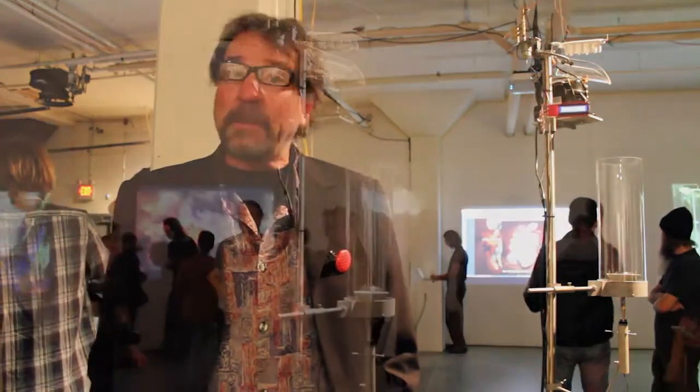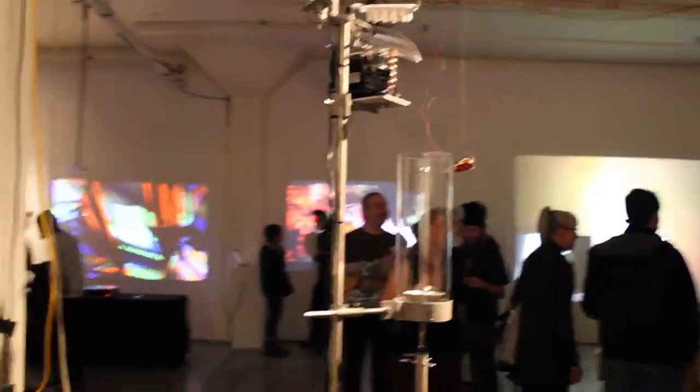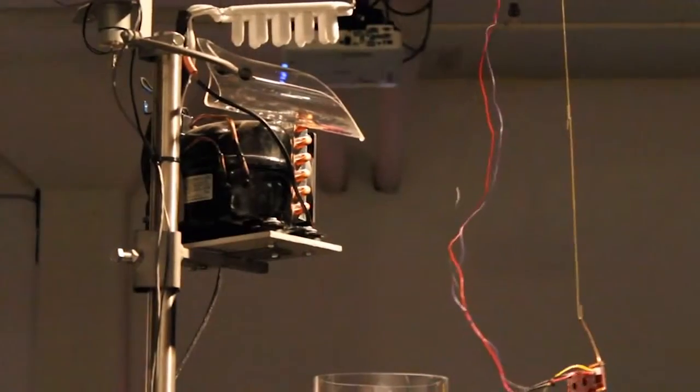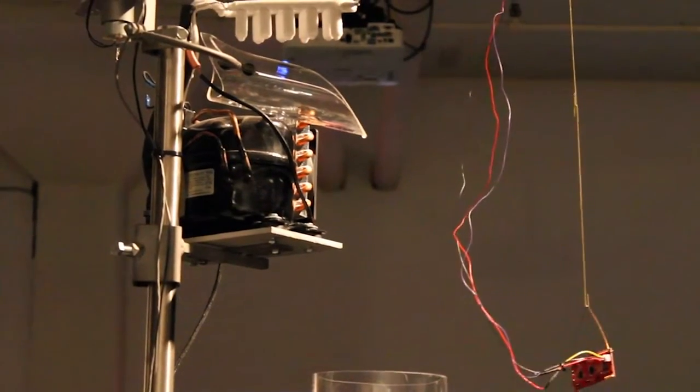My name is Luke Blackstone. I've been a sculptor, public artist, and instructor in art for the last 15 years or so. I'm including in the show a piece called "I Might Be Nothing." It uses the three states of water — ice, liquid, and vapor — as a metaphor for the three states of being while we're alive as human beings, but also spirituality, energy before birth and after death. Just as a metaphor for the three states.